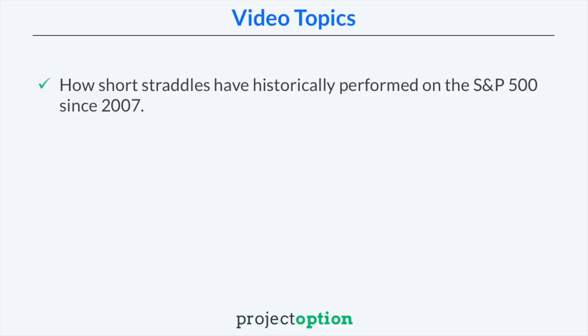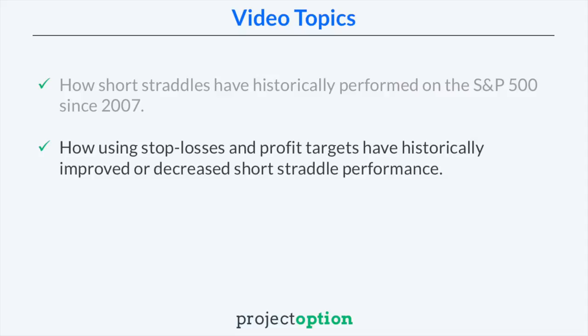My name is Chris from ProjectOption.com and in today's video we're going to be focusing on short straddles. More specifically, we're going to talk about how short straddles have historically performed when implemented on the S&P 500 ETF since 2007, and how using stop losses and profit targets have historically improved or decreased the strategy's performance over time.